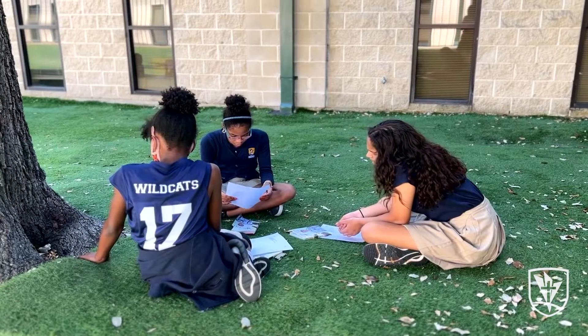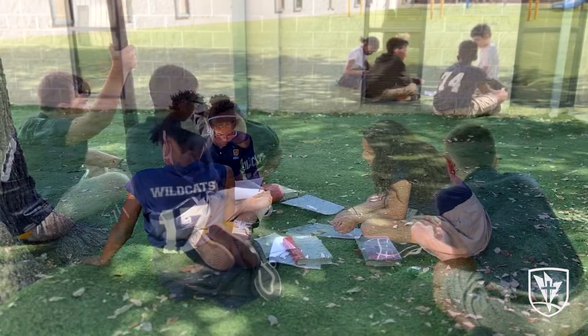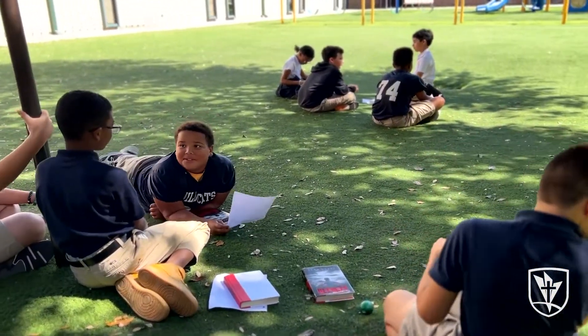I feel as though an outdoor classroom would provide students with a more exciting atmosphere rather than sitting in a typical classroom in a school building. It would be more fun and interactive. A change of scenery from the standard everyday classroom would provide an increase in engagement and a positive attitude when it comes to learning.